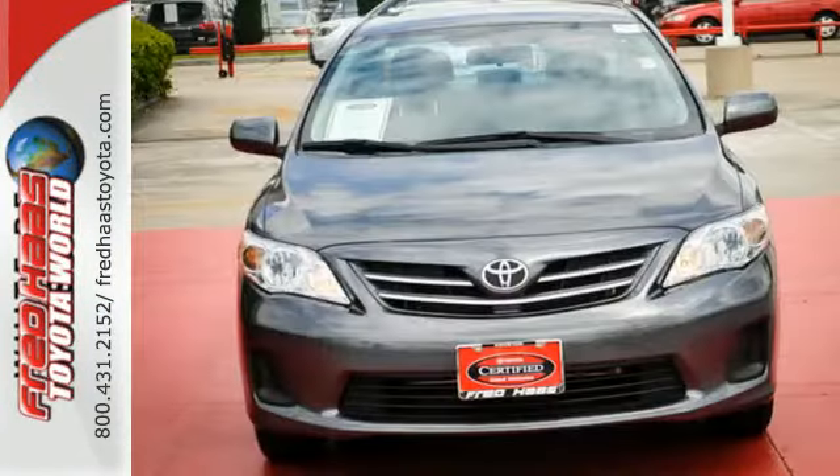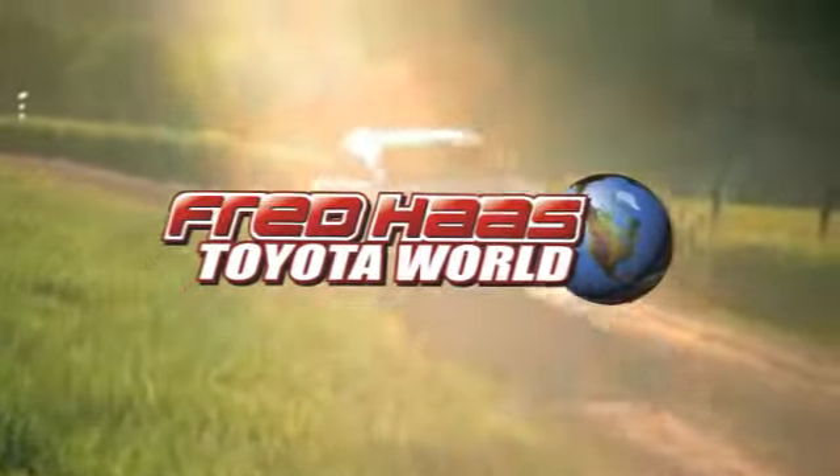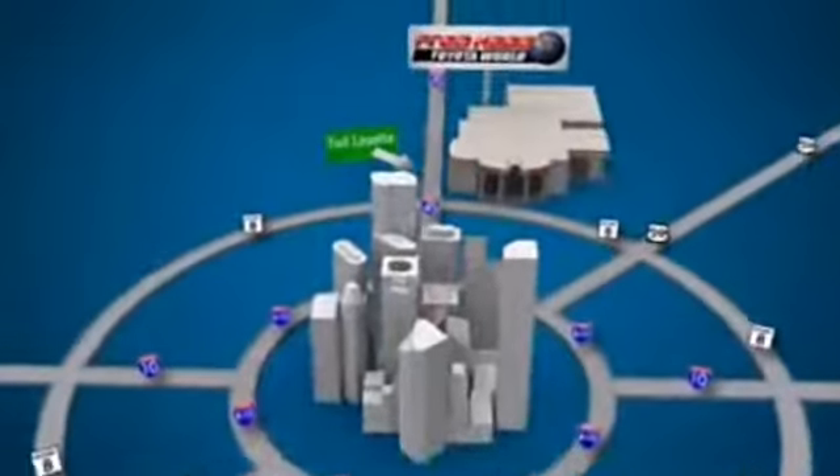You'll get there in the Corolla. Start your journey today. Fred Haas Toyota World has been a hallmark of our community for more than 40 years, easy to find on I-45 North at Louetta, just 2 miles north of 1960.